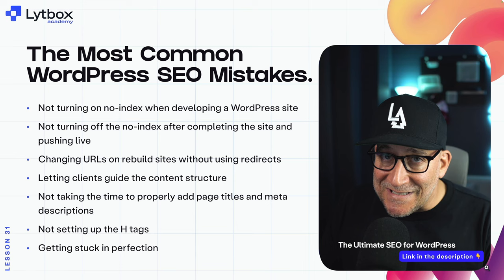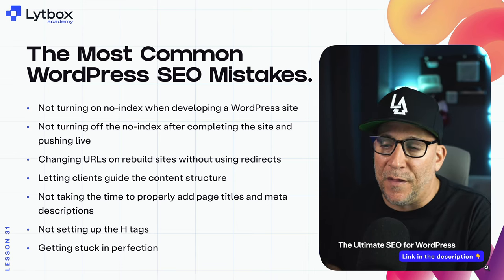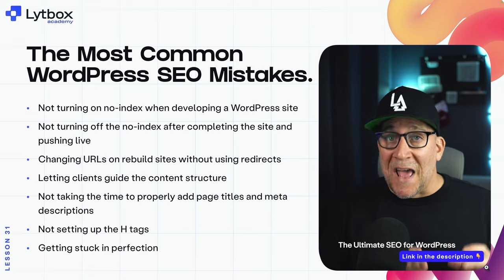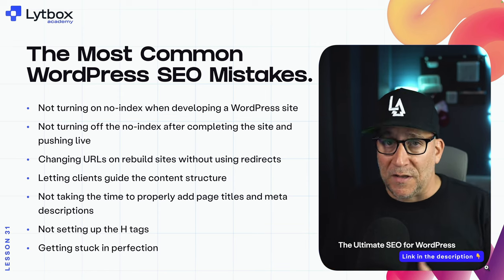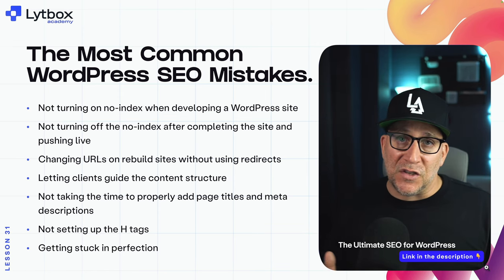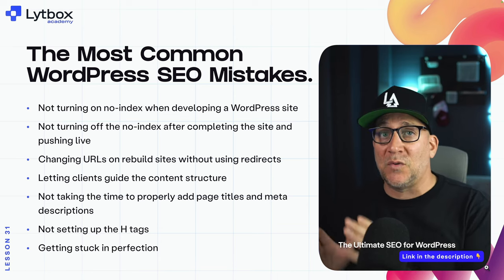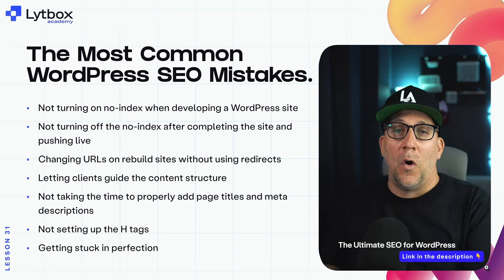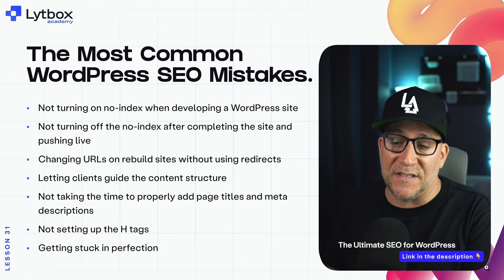The next big mistake is not setting up H tags properly. Some of this has to do with the way WordPress has been built and the way it shows H tags based on font size, which is the wrong way to look at H tags. Another reason is just laziness in not setting those H tags when adding headers, or simply not knowing and understanding how they really work and how we should utilize them.